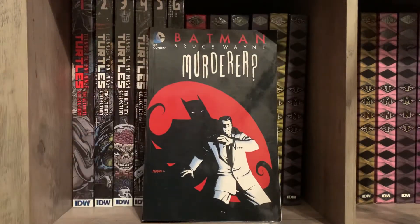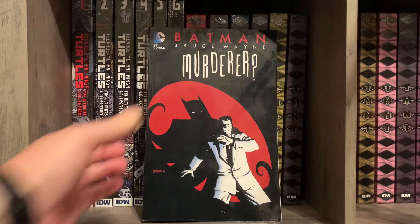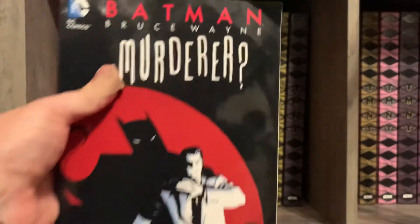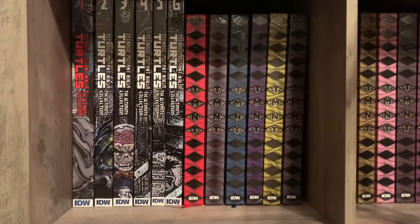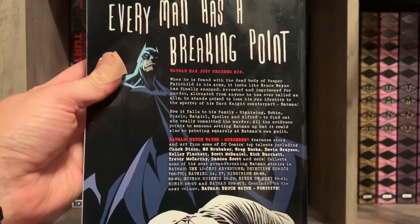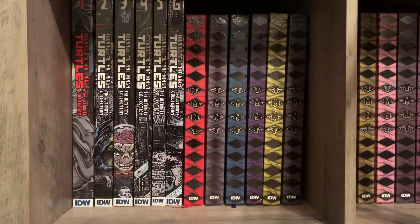This was an eBay purchase — I've been looking for a copy of Batman: Bruce Wayne Murderer. I found Fugitive at Ollie's, which is one that's a little harder to find, and this one is getting harder to find too. A lot of copies on eBay have gone up in price. This one has a little damage, but I got it for a good price. If that's something you're looking for, you might want to jump on it quickly.